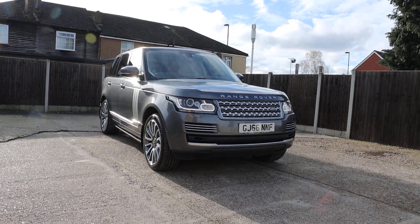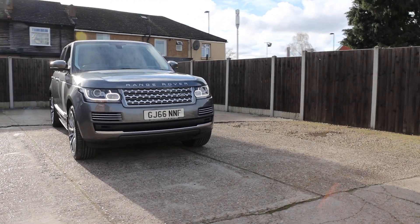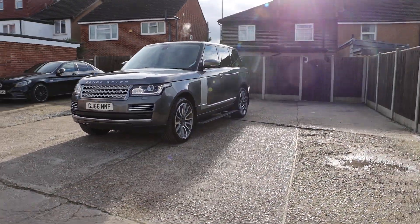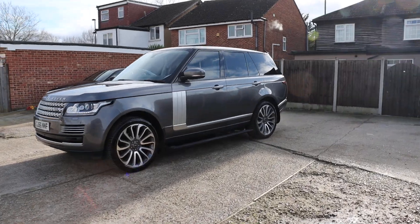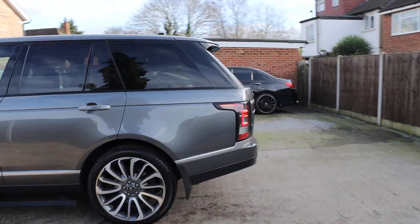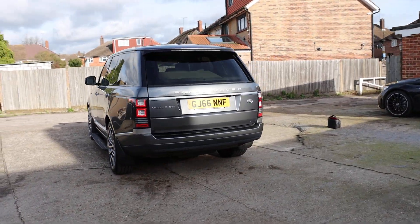For sale at McCarty Cars: Range Rover Vogue, 66 plate, 2016, metallic gray. The car has daytime running lights and privacy rear glass.